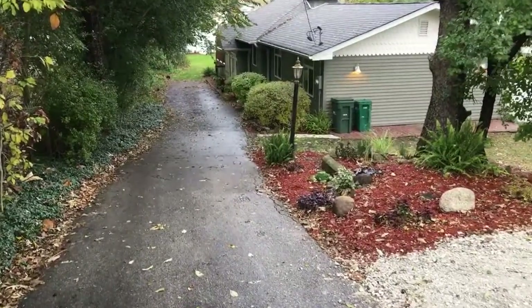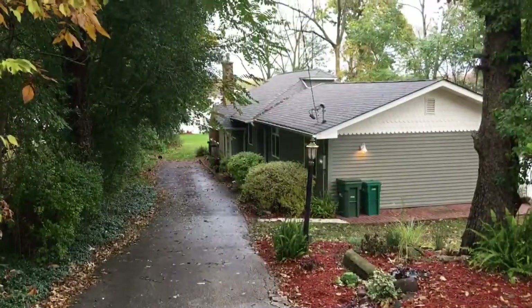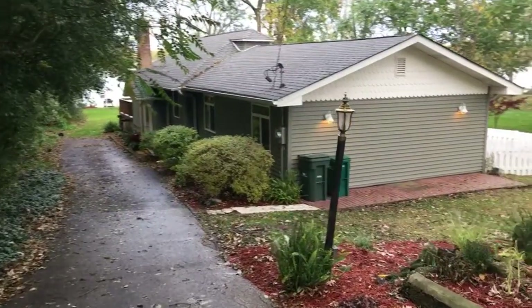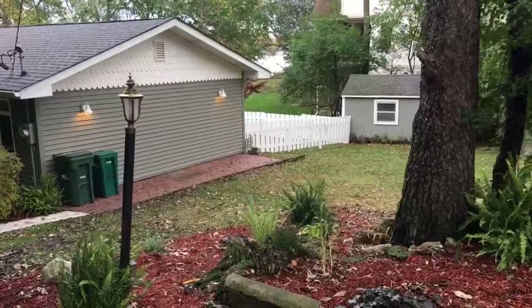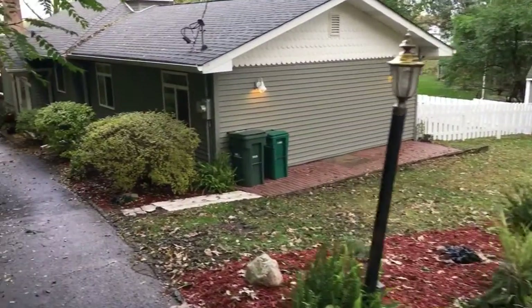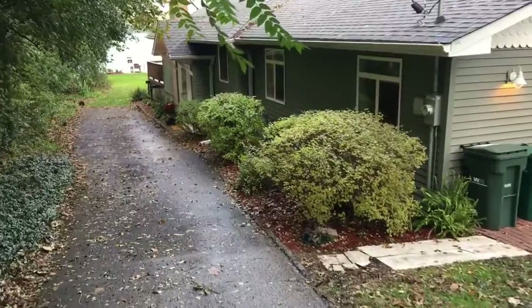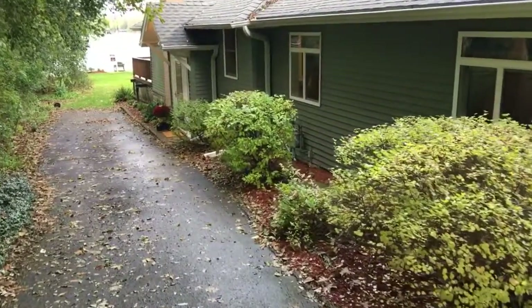It's a really cute property — a lakefront right on Gray's Lake. If you always wanted a white picket fence, there it is. I'll take you down the driveway to the back. Listed under 300,000 — 299 to be exact.